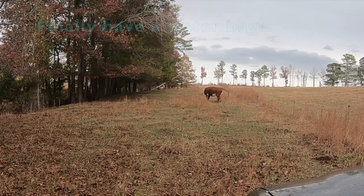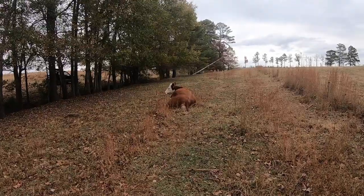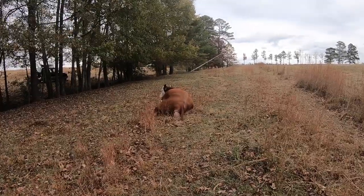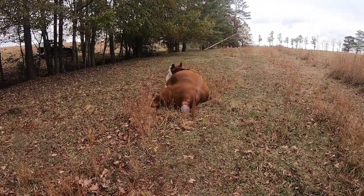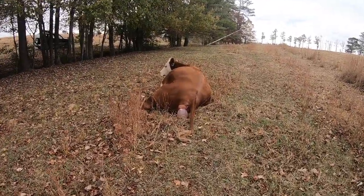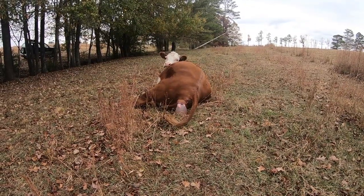She's smelling at the ground, looking for a place to lay down. I've been watching her for a few hours; it's taking her a while, so I'm a little bit concerned. Maybe I just missed this part on the others. She's been walking around with her tail out, laying on the ground a lot, and pushing.